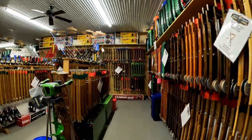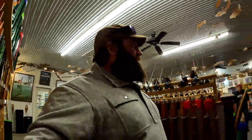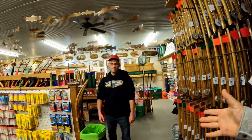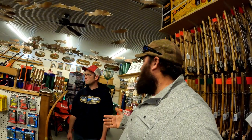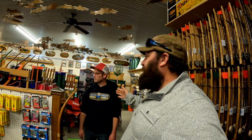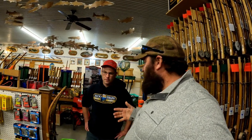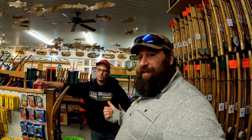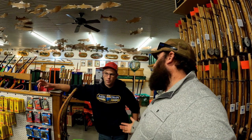Here we are at the world famous Jack Traps. There he is — Sean! All right buddy, you ready to do this custom trap? We're going to make a custom trap to give to one subscriber who follows your social media, follows mine, and leaves a comment about what type of fish they like to catch and what state they're fishing in. We're going to show you guys how he builds the traps.